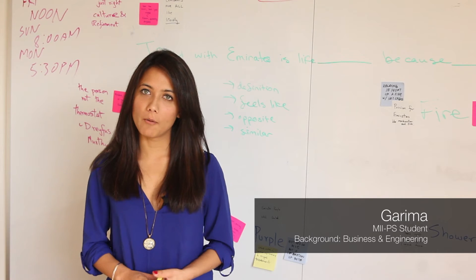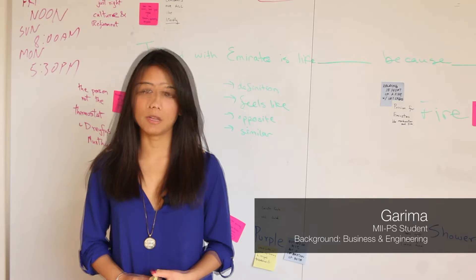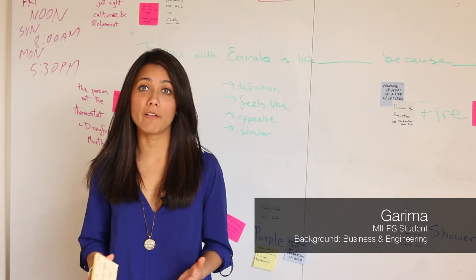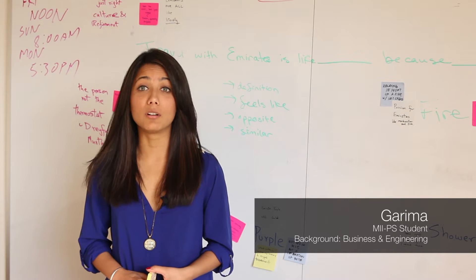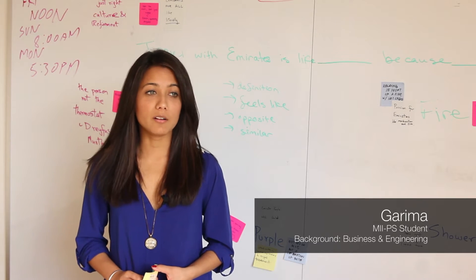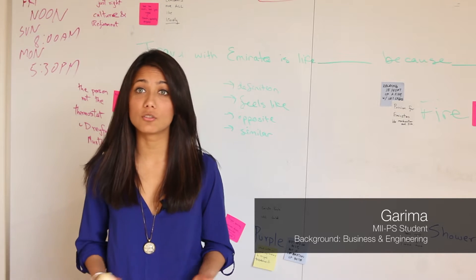One of the main reasons I joined this program was the Integrated Product Development course, which is the Capstone program. Even being at the university, you have the privilege to work with corporate clients and work on real-life projects. They can range from various user research issues, to design issues, to operational issues even.